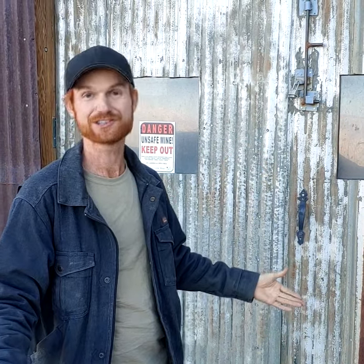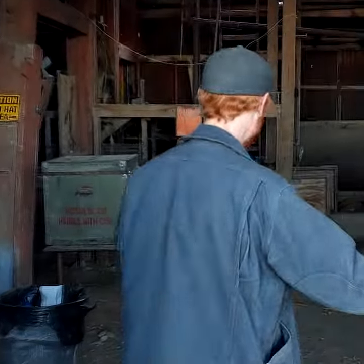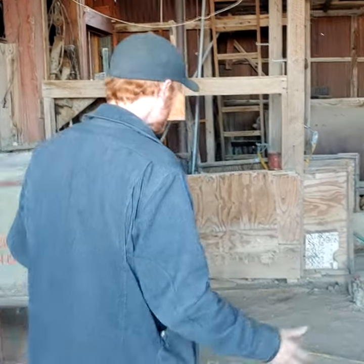We'll go down an ore chute to attempt to reach a wall of galena that some of the miners left behind. Right now we're standing at what we call the zero level — ground level. We're going to go 400 feet down using a hoist on the original shaft from the 1860s.